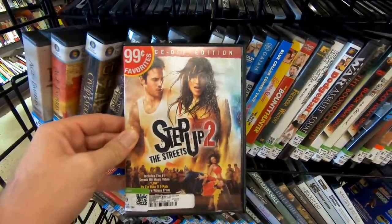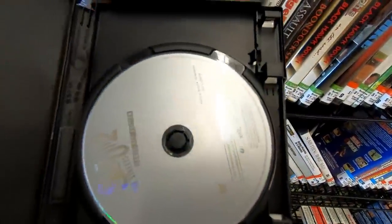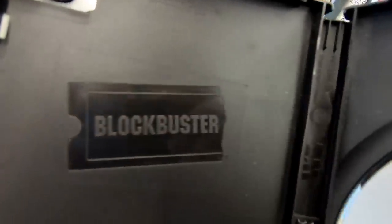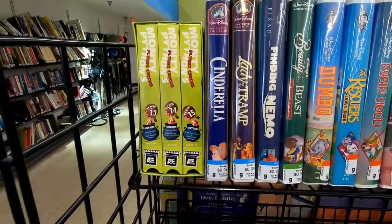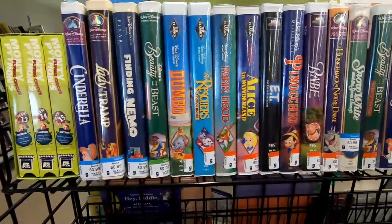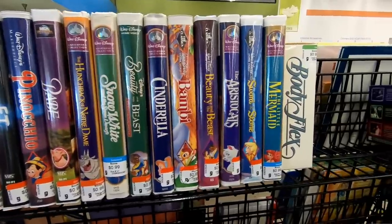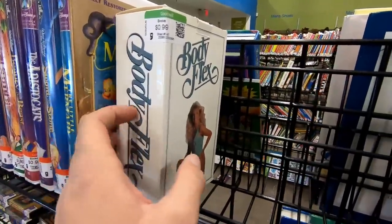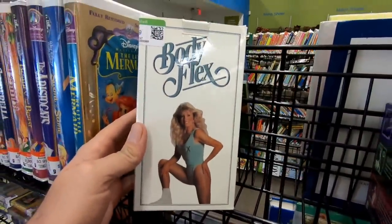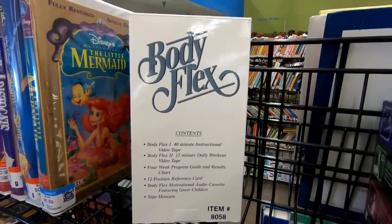I got a good laugh at this because I didn't know they bothered to make a Step Up too, and also because this is an old Blockbuster movie — one of their rentals that they sold later on down the road. I just kind of get a little warm and fuzzy looking at that Blockbuster logo. Now over in the VHS tapes, we've got Monty Python's Flying Circus and then just a lot of those Disney clamshell ones. And then there was this weird thing — I thought it said 'Booty Flex' when I was walking by, but it says 'Body Flex.' This is obviously from the early to mid-80s.